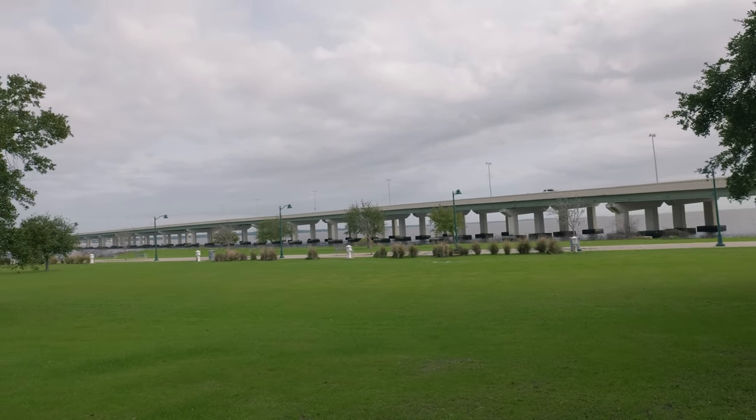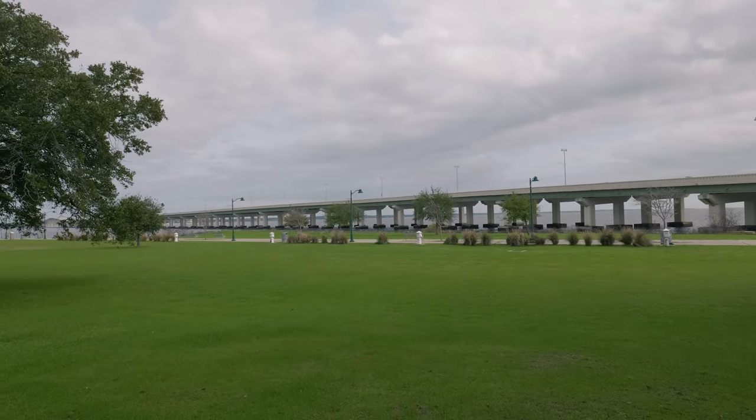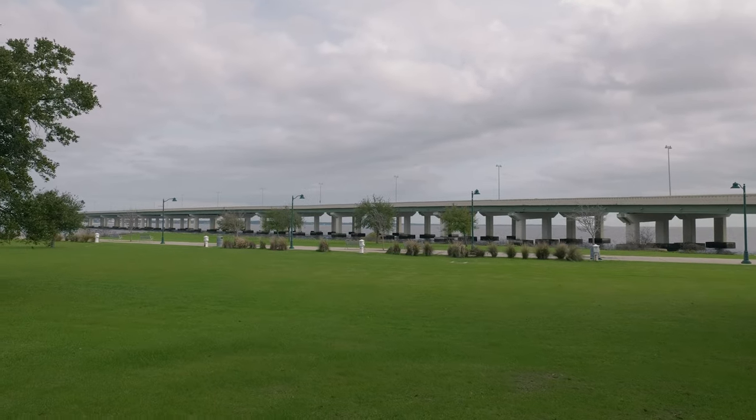That bridge over here is the Biloxi Bridge, which goes over to Biloxi Bay. There was a lot of destruction over here when Katrina came through.